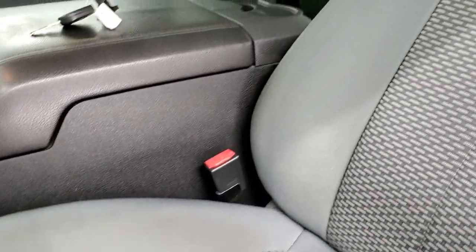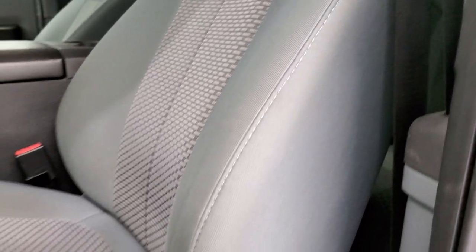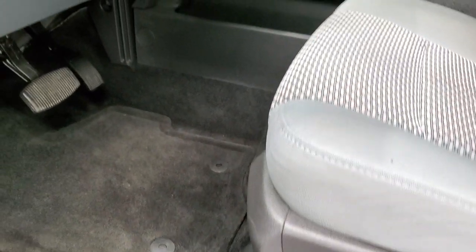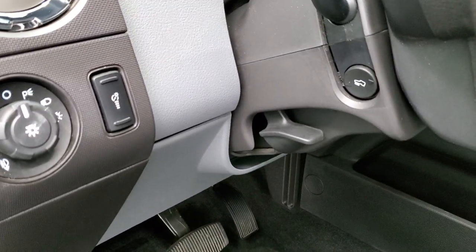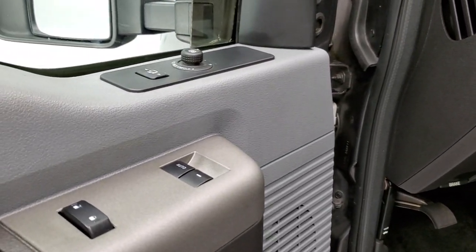Inside, the XLT package gives you the gray cloth interior — no rips, no tears on those seats. You do get a power driver seat and factory floor mats throughout. This one does have auto headlamps, power pedals, tilt telescopic steering wheel, power windows, power locks, and power mirrors.